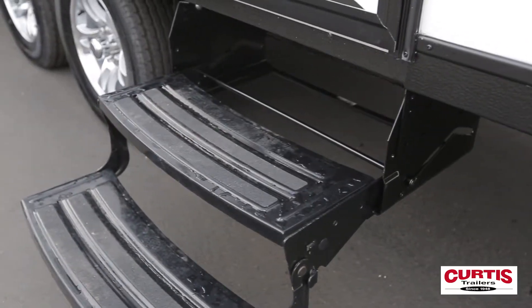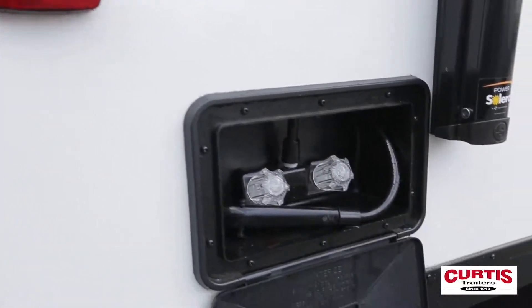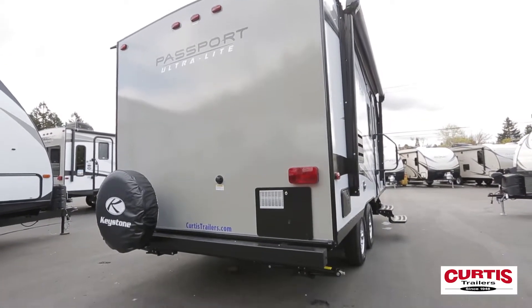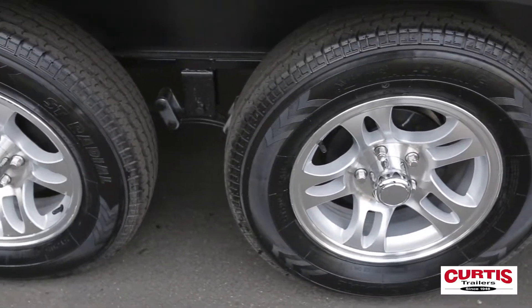Don't be afraid of muddy pets or kids thanks to the non-slip, no-hole entry stairs and the exterior hot-cold shower module. The Keystone Passport comes standard with a spare tire and integrated mount plus heavy-duty EasyLube axles.